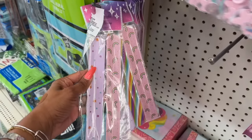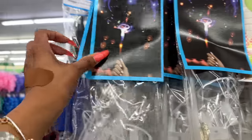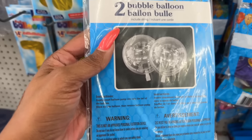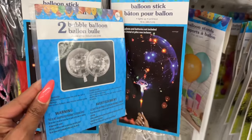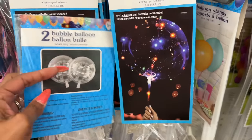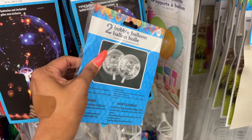They also have balloon sticks with lights — what kind of magic is this! There's a balloon stand tower too. These bubble balloons come with a string. You insert the balloon pump into the tail of the balloon, and it comes with a light and two balloons. They sell these for five dollars from vendors, but here you can do it for just $2.50–$3.75. Still cheaper!